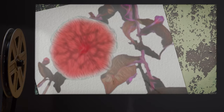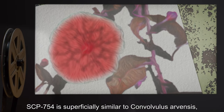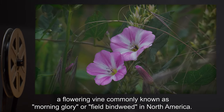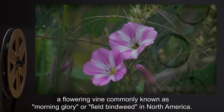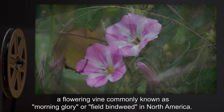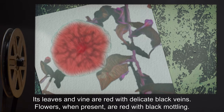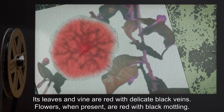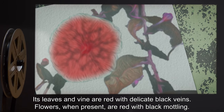Description: SCP-754 is superficially similar to Convolvulus arvensis, a flowering vine commonly known as Morning Glory or Field Bindweed in North America. Its leaves and vine are red with delicate black veins. Flowers, when present, are red with black mottling.